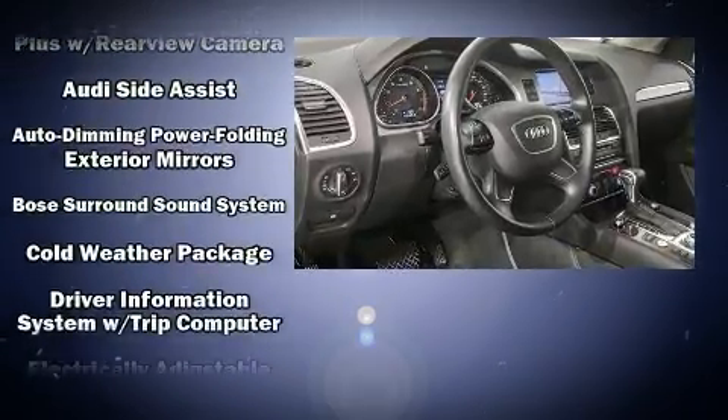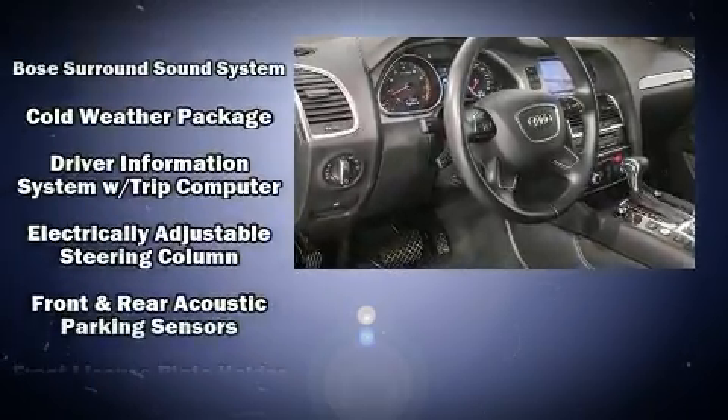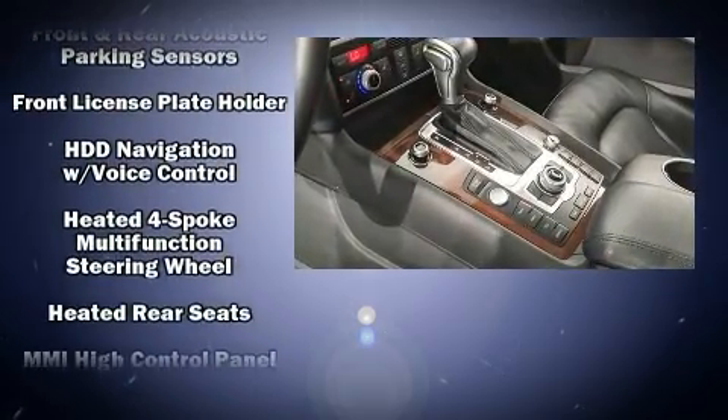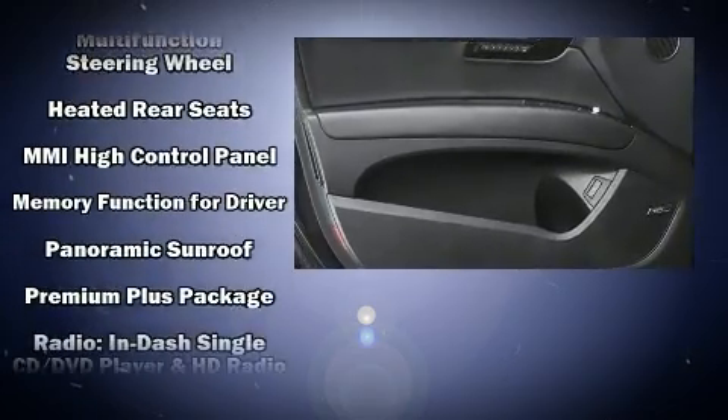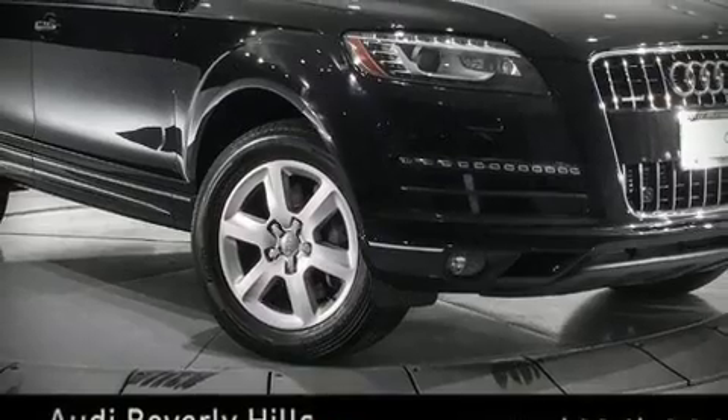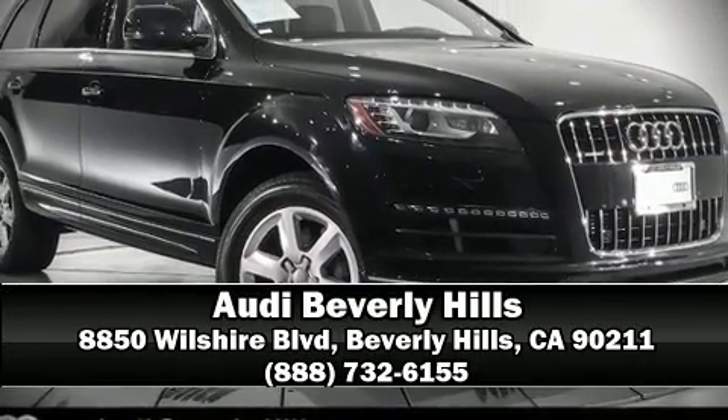This vehicle has achieved certified pre-owned status by passing Audi's comprehensive certification process including a comprehensive 300 plus point inspection. Our experienced sales staff is eager to share its knowledge and enthusiasm with you. We are here to help you.